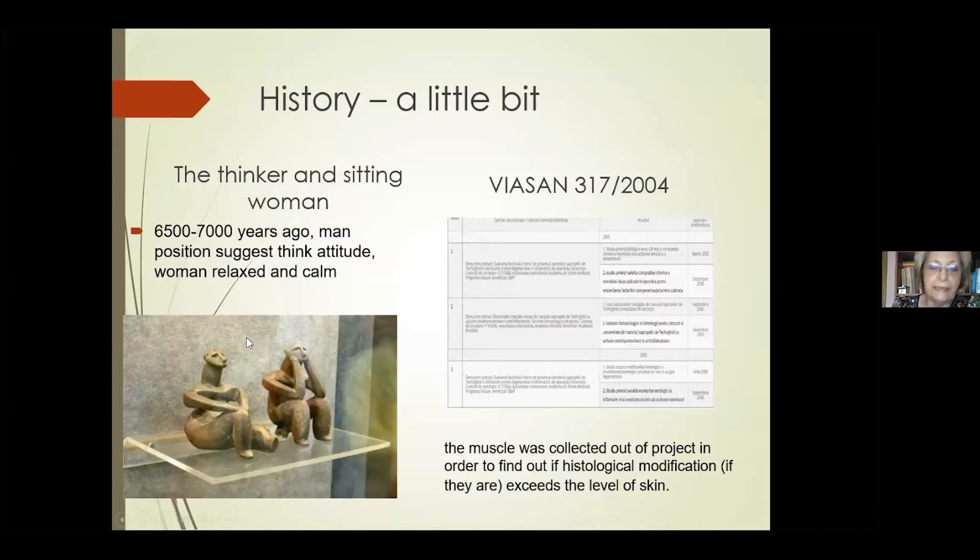So the same was with this small statue, 7,000 years old — a man and a woman, a man in the sitting position and a calm and relaxed woman. I would like very much to be like this, but unfortunately I am not.